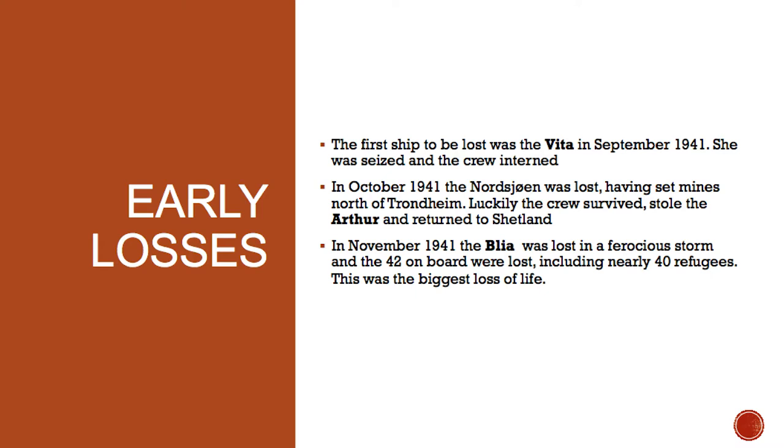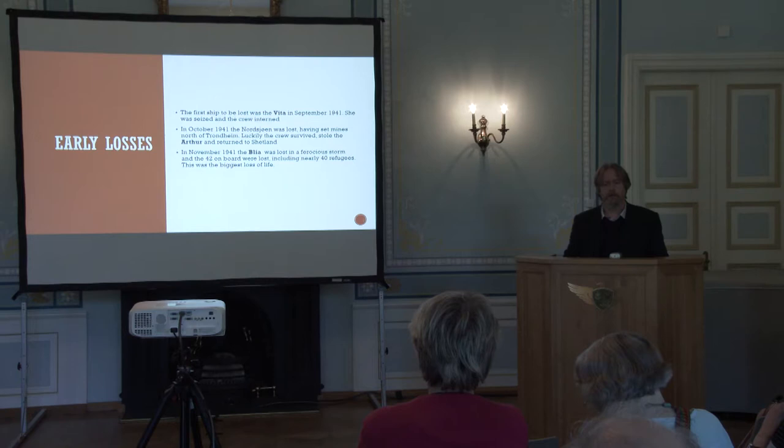Despite these early successes, this was a very dangerous operation as they had to avoid being attacked by the Germans, contend with the weather, and deal with quislings in Norway telling the Germans what was happening. The first ship to be lost was the Vita in September 1941 — she was seized and the crew interned. In October 1941 the Norshuen was lost having set mines north of Trondheim; luckily the crew escaped, stole a fishing boat called the Arthur, and returned to Shetland. However, the crew of the Blea were not so lucky — in November 1941 the Blea disappeared in a ferocious storm and the 42 on board, including six crew members and 32 refugees, were all lost.